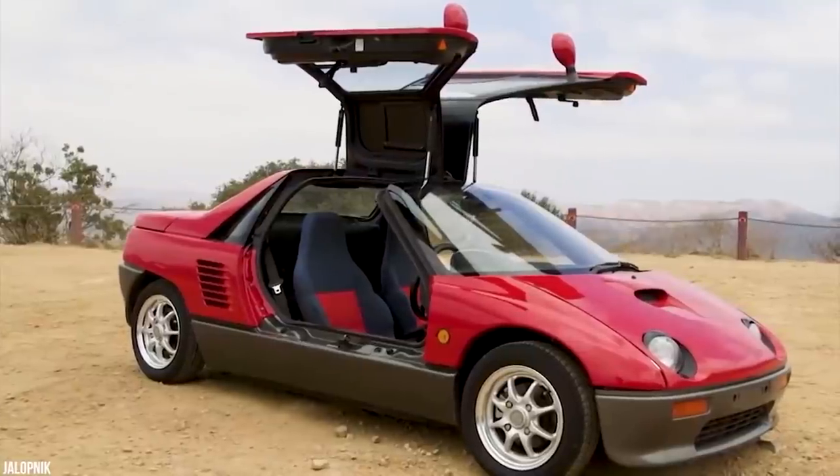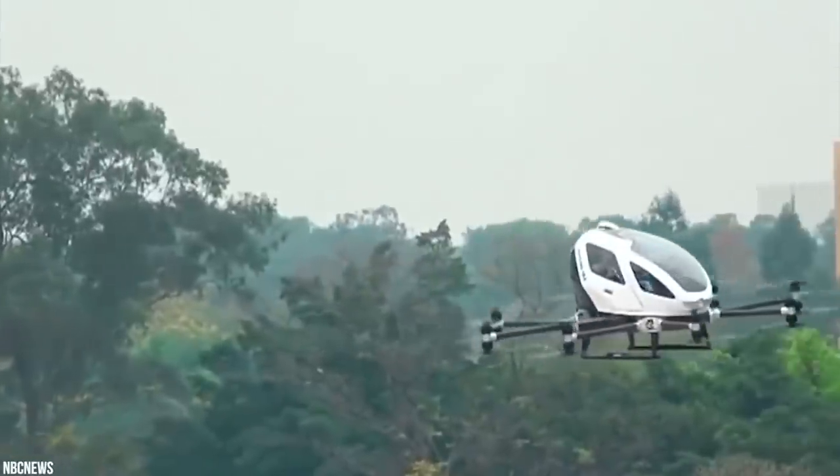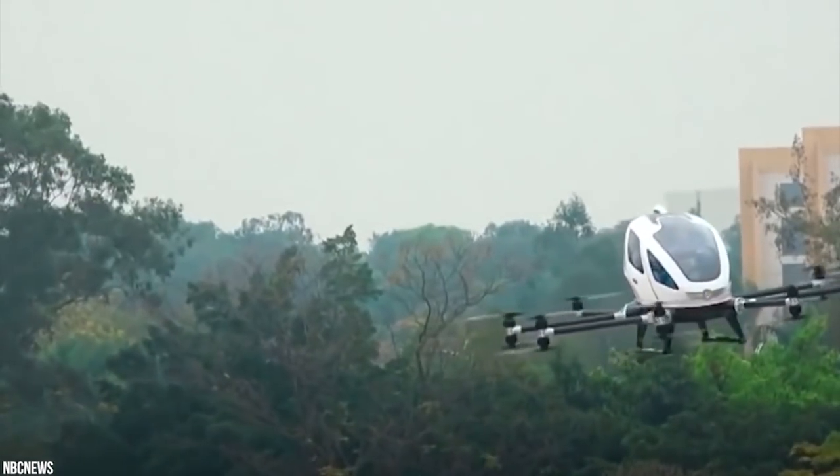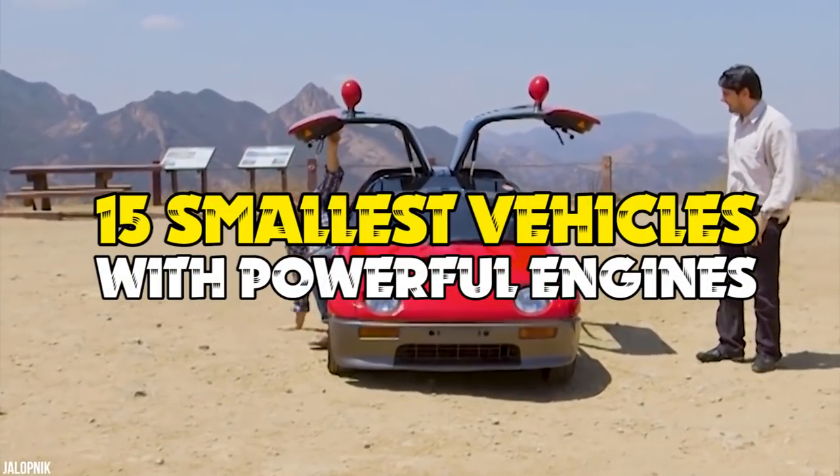Many manufacturers are building their vehicles in unusual new ways. Check out these new small machines with ridiculously juiced-up Megamotors — 15 smallest vehicles with powerful engines.